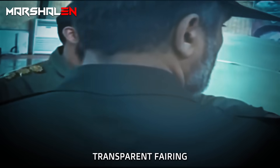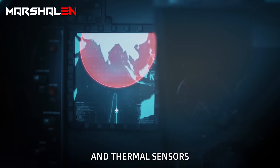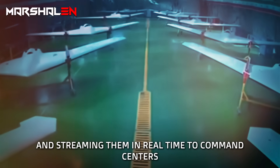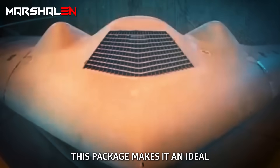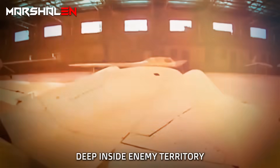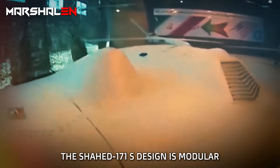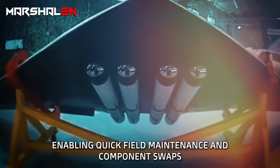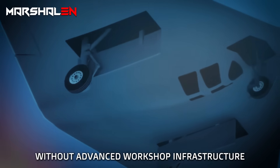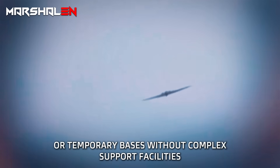In the nose sits a low-drag transparent fairing housing a package of electro-optical cameras and thermal sensors, capable of capturing stills and video and streaming them in real-time to command centers. This makes it an ideal long-range ISR platform for collecting information deep inside enemy territory without risking a manned aircraft. The Shahid 171's modular design enables quick field maintenance and component swaps without advanced workshop infrastructure, and it can operate from dirt strips or temporary bases without complex support facilities.